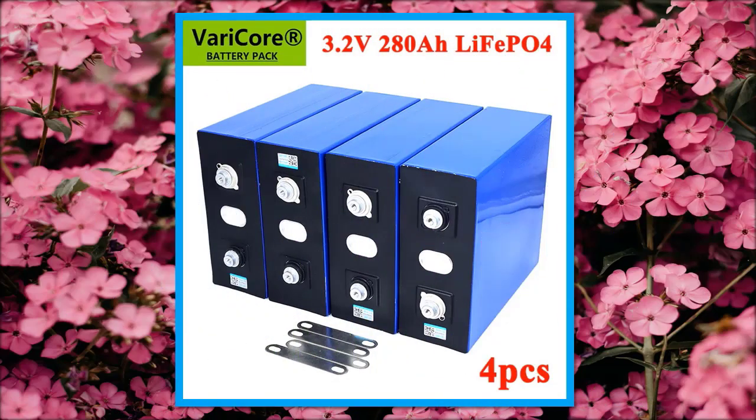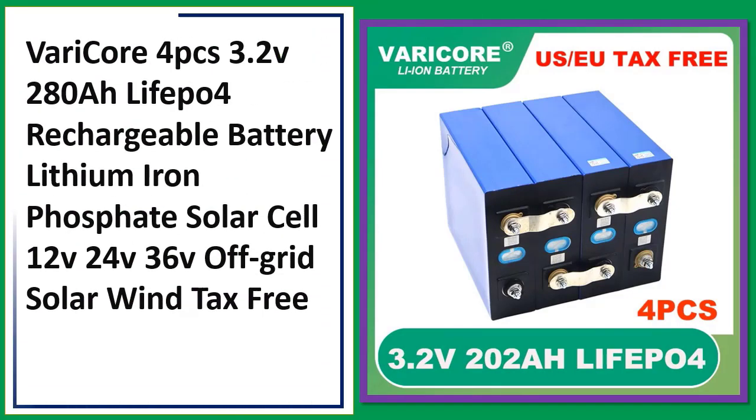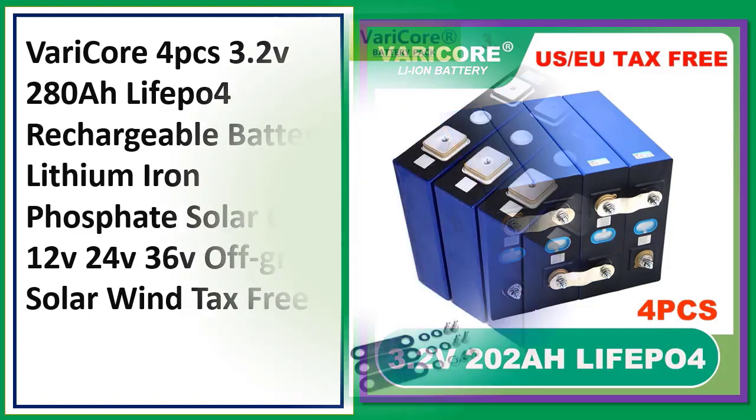Number 3: VeryCore 4pcs 3.2V 280Ah LiFePO4 rechargeable battery, lithium-ion phosphate solar cell for 12V/24V/36V off-grid solar and wind. Tax free.